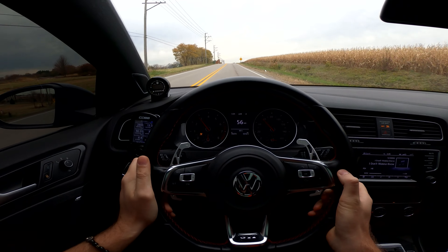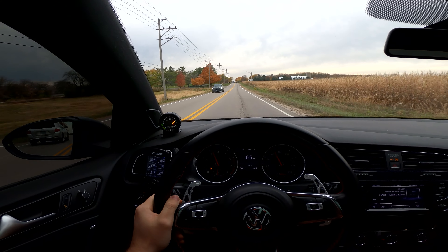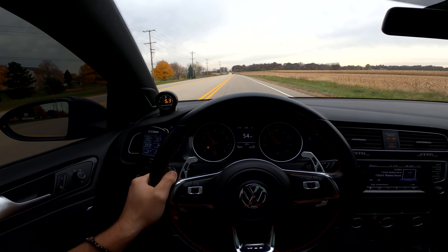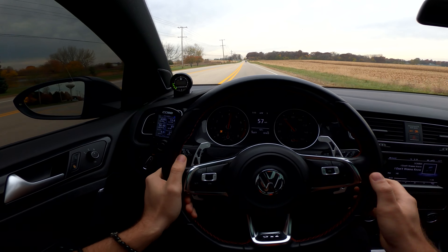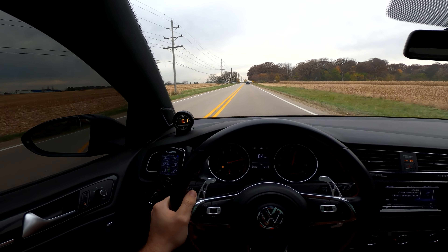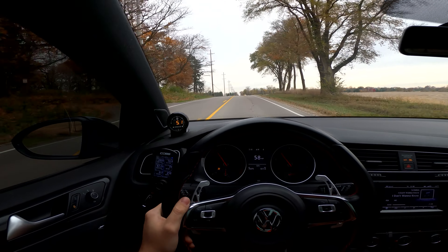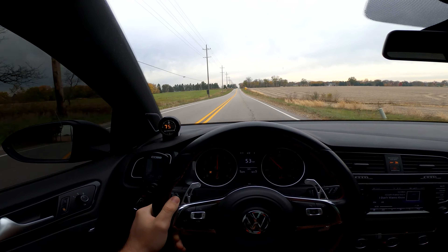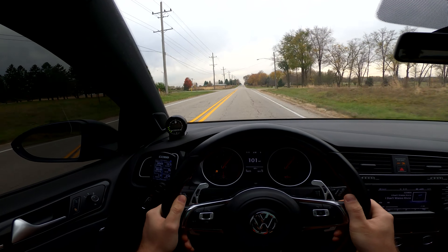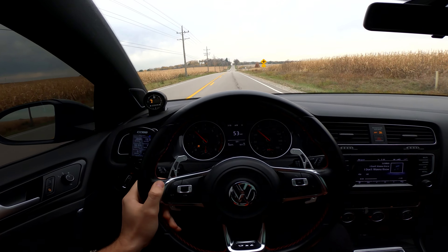All these turbo noises — and my car is so loud because there's no back seats. It's so aggressive, it just wants to go. Little third gear pull. Oh, this is wild. I hope you guys can hear me because the car is so loud.